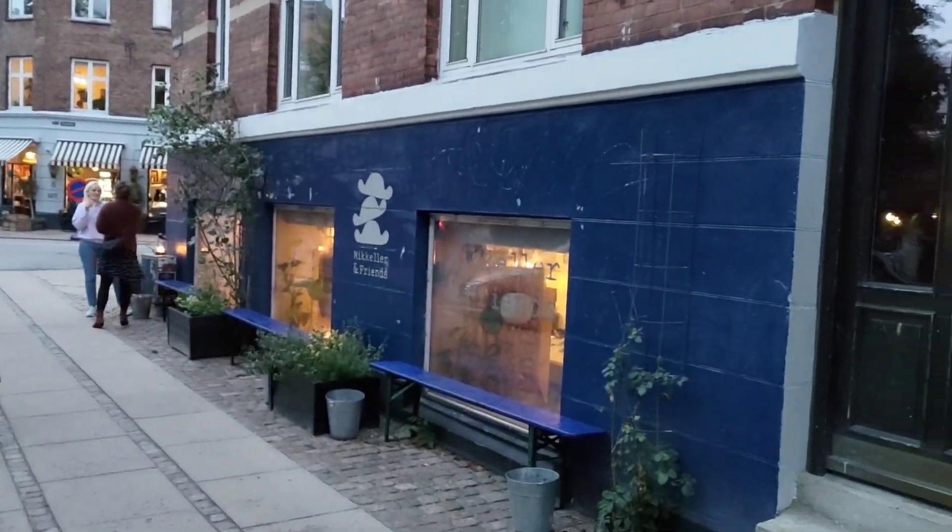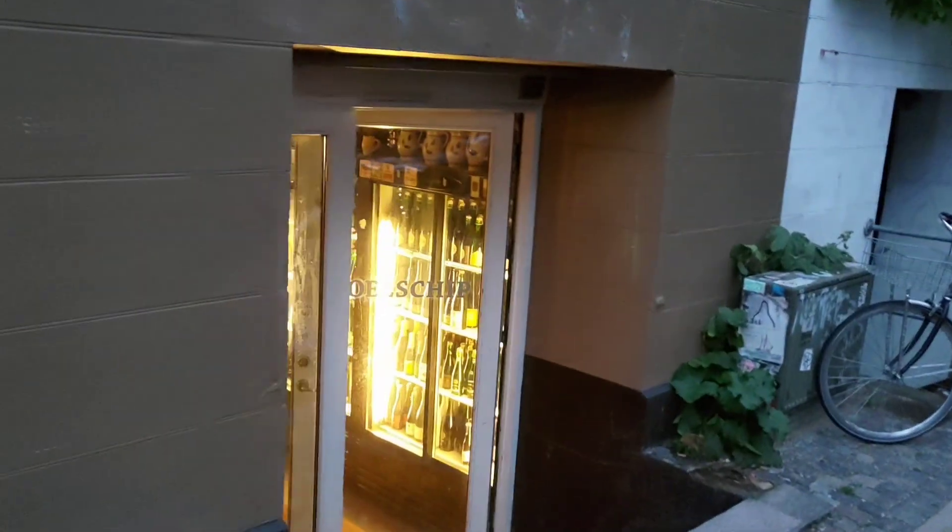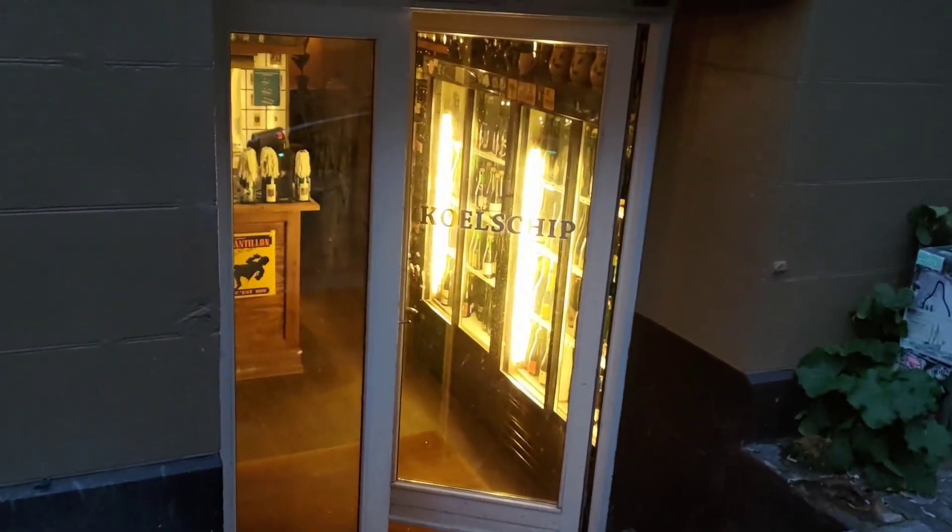Just to show you the outside — there is Mikkeller and Friends, and there is Coolship, again one of those little basement venues you get here in Copenhagen.